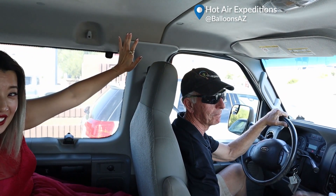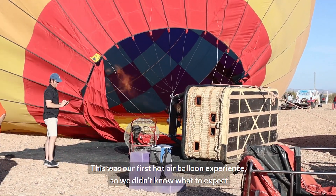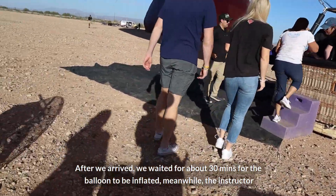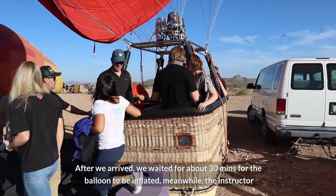This was our first hot air balloon experience so we didn't know what to expect. After we arrived, we waited about 30 minutes for the balloon to be inflated, and meanwhile the instructor went over everything we needed to know.